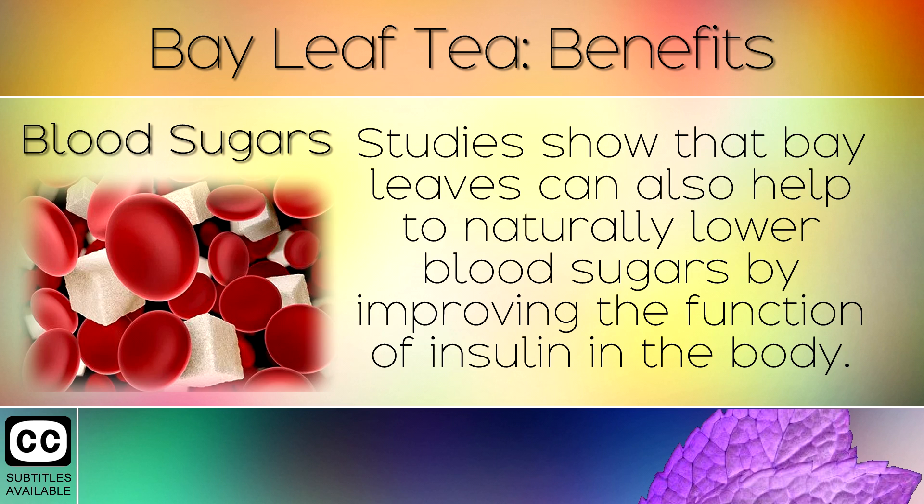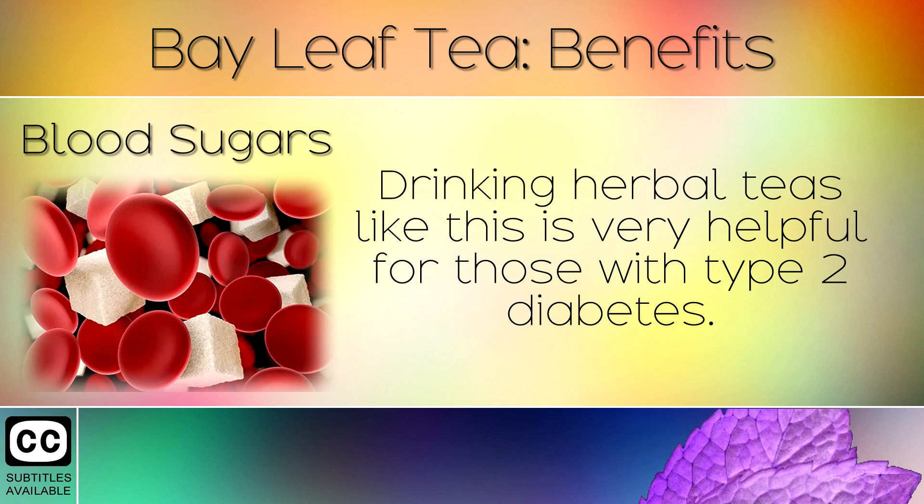14. Blood Sugars. Studies show that bay leaves can also help to naturally lower blood sugars by improving the function of insulin in the body. Drinking herbal teas like this is very helpful for those with type 2 diabetes.